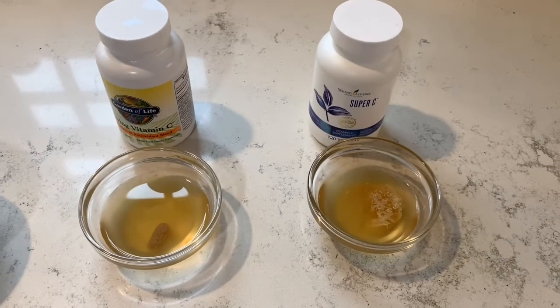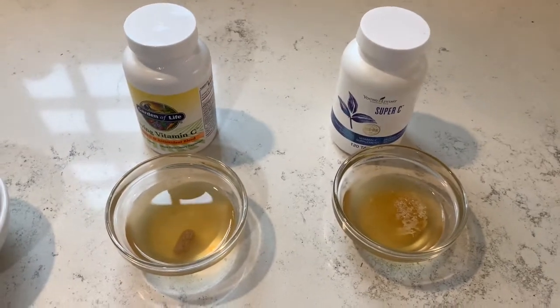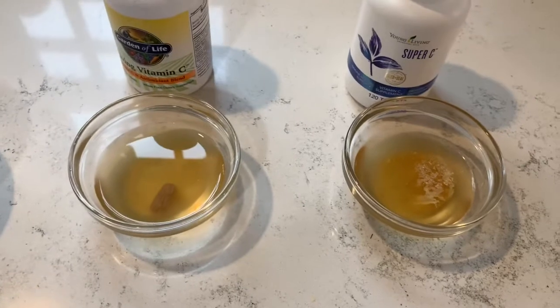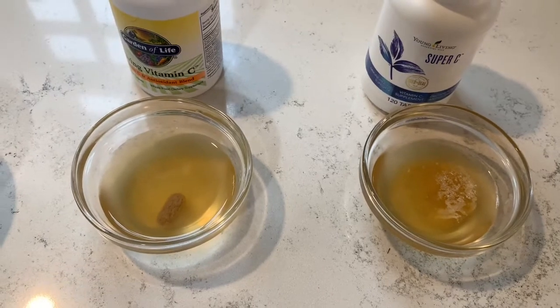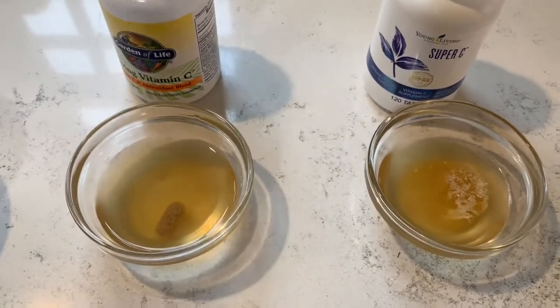Okay, I'm back and it's been 20 minutes and we get to see how our supplements dissolve. You want your supplement to be able to dissolve in your stomach because that's how it's going to get absorbed. So we have two really good quality supplements here.